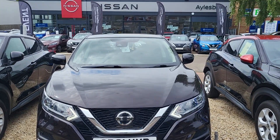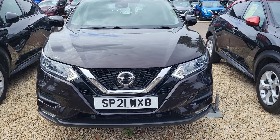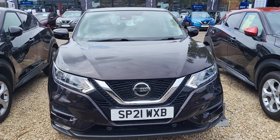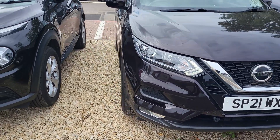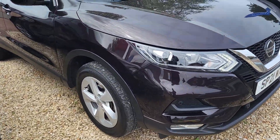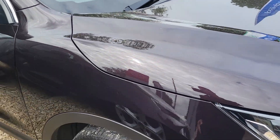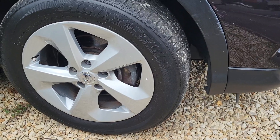Hi, I'm Alex at Aylesbury Nissan, here today with a 2021 plate Nissan Qashqai Acenta Premium in Dark Shadow. As you can see, features include daytime running lights, front sensors, front fog lights. The vehicle is Xtronic petrol, so that's automatic, with automatic front wipers and automatic headlights. There you have your 17-inch alloy wheels.